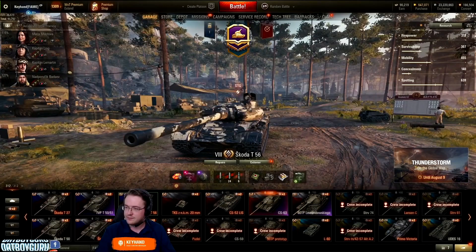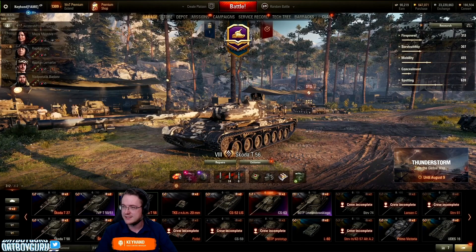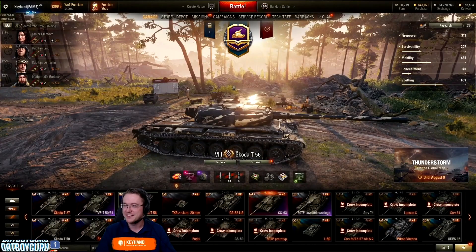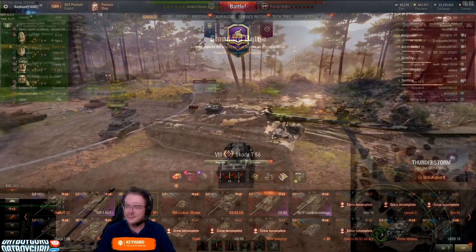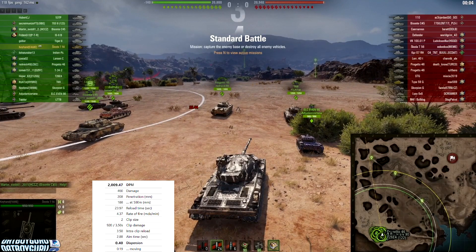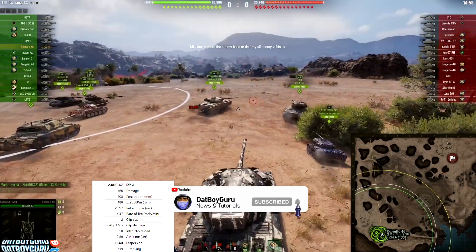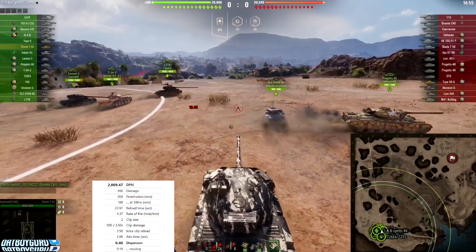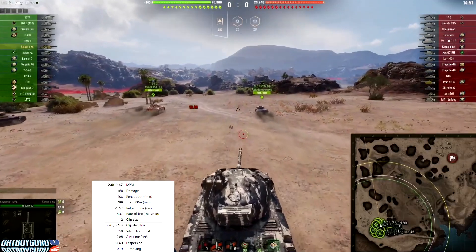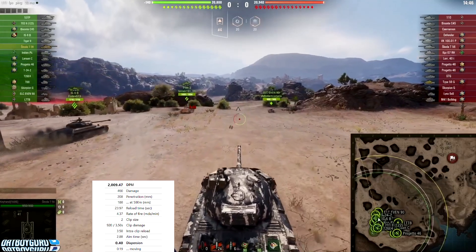This is the T56, a Czechoslovakian heavy tank. It's a premium heavy tank that Wargaming just started streaming on their Europe Twitch account a couple of hours ago. Key Hand from FAME, also a Wargaming employee, is testing out this tank and giving a teaser for the upcoming 1.14 patch where the Czechoslovakian heavy tanks are going to debut.